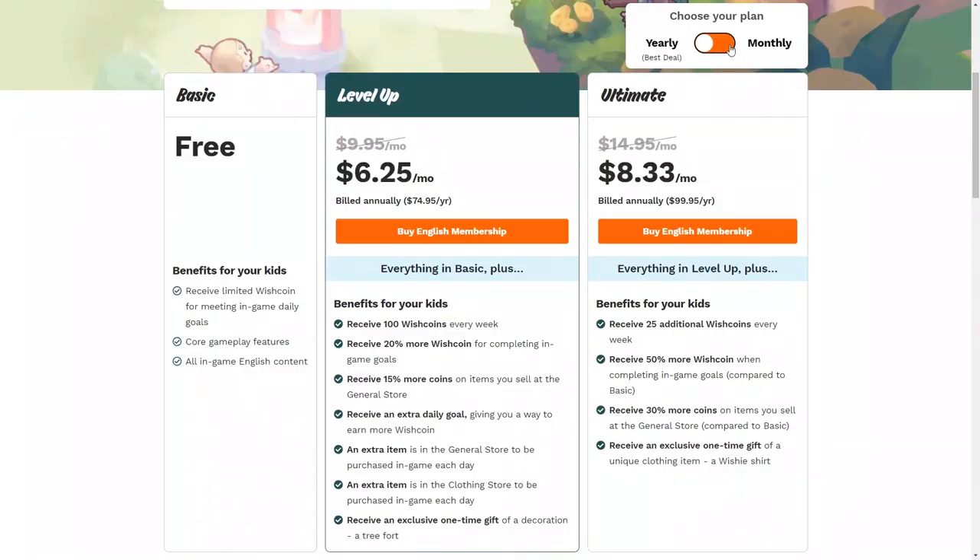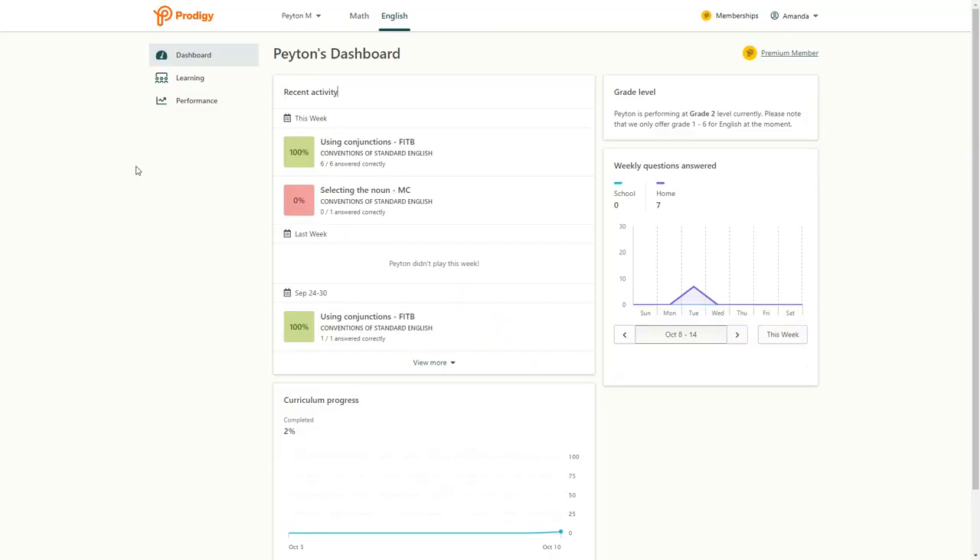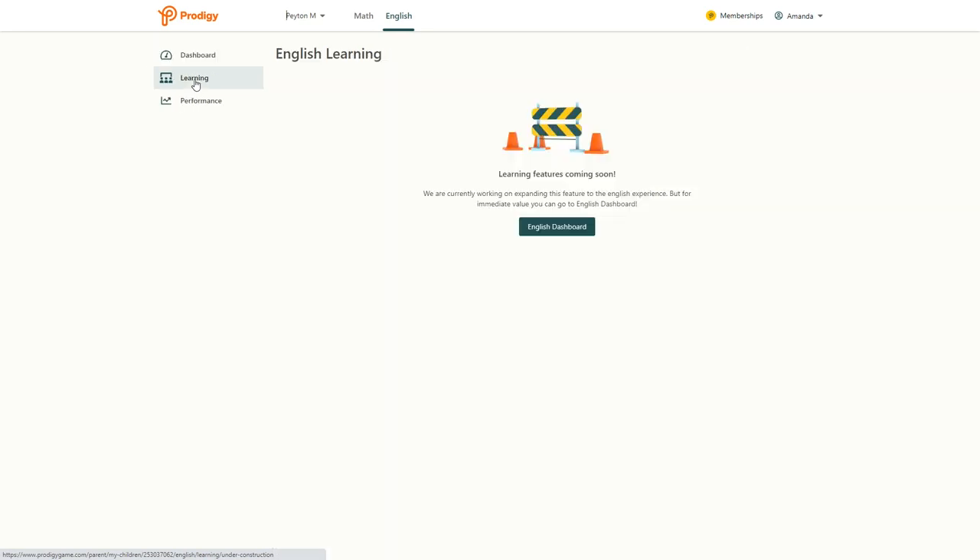The cost of their level-up membership is $6.25 a month. My older daughter uses the Prodigy math game for some extra math practice during the week and we've had a good experience with that program. They have a nice parent dashboard that tracks your child's activity and progress. The English program is a little bit newer, so they don't have the same learning and performance data that the math program has, but hopefully they will have that available soon. If your child enjoys these types of crafting games, they should have a lot of fun with this.